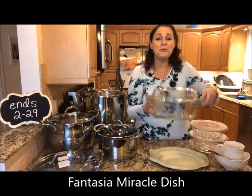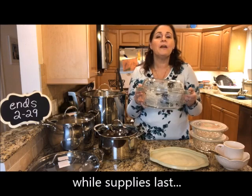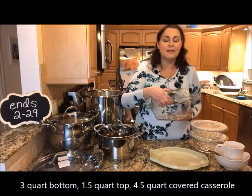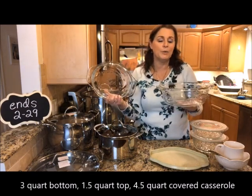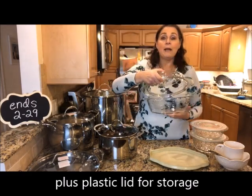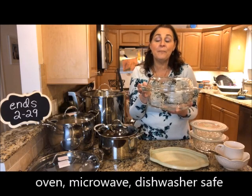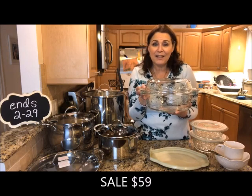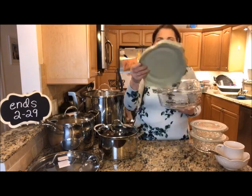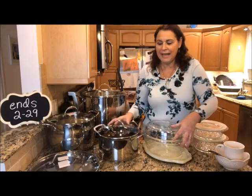In the Fantasia, we have our very popular Miracle Dish — this is why I started Miracle Dish Monday. It's retired now but still available while supplies last, so get it while you can because it's a phenomenal piece. There was a supplier problem which caused it to be discontinued. The bottom is three quarts, the top is one and a half, and you can use each separately or together as a four-and-a-half quart casserole. It's oven safe, microwave safe, and dishwasher safe. You can make baked ziti in 30 minutes in the microwave, or even a roast or whole chicken in 30 minutes. It comes with a plastic lid for storage and transport, and is on sale for $59 while supplies last.